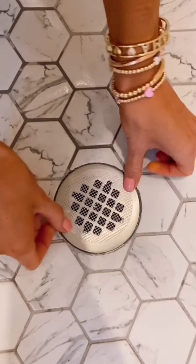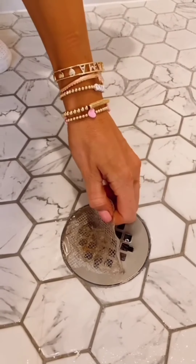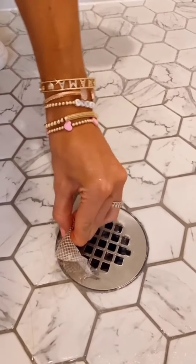If you have a flat shower drain, these disposable hair catchers are perfect. They last up to three weeks and it's so easy to apply and remove. I love that a pack is under ten dollars.